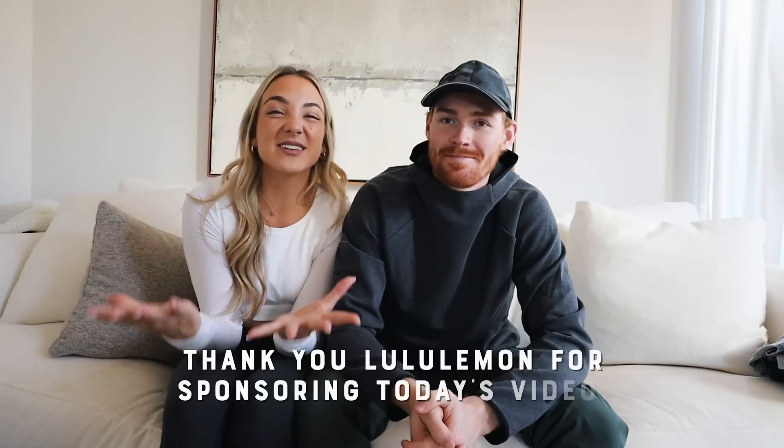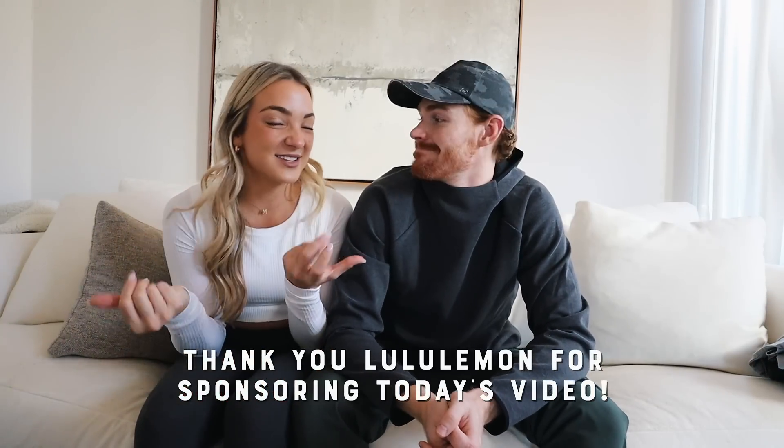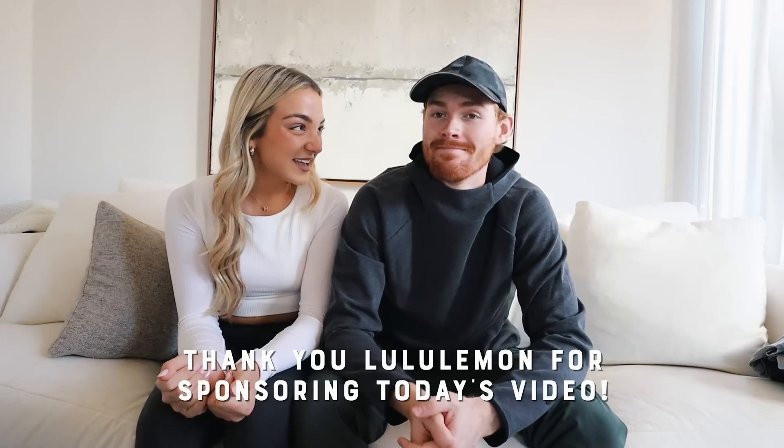For girls, everyone knows the Align leggings and stuff like that — people know their favorites. But I think this is really good for guys especially, and for gift-giving since the holiday season is approaching. And I need to shout out the sponsor of this video — thank you so much Lululemon for working with us on this video. This is a dream come true.